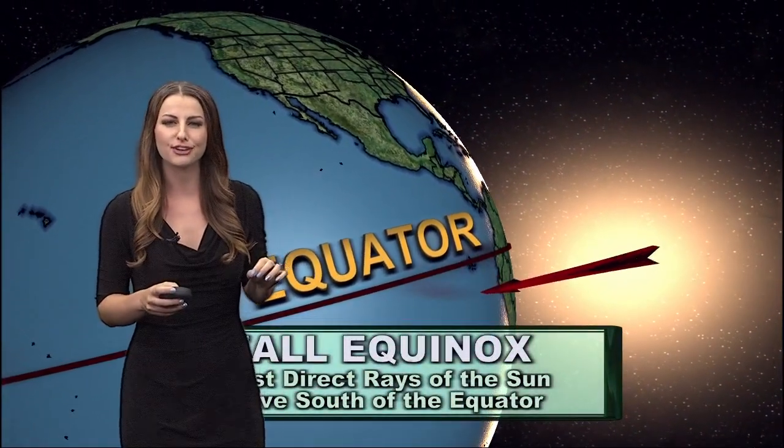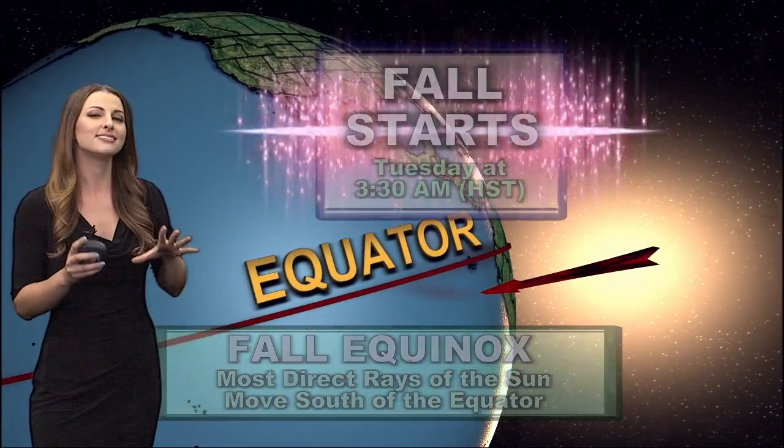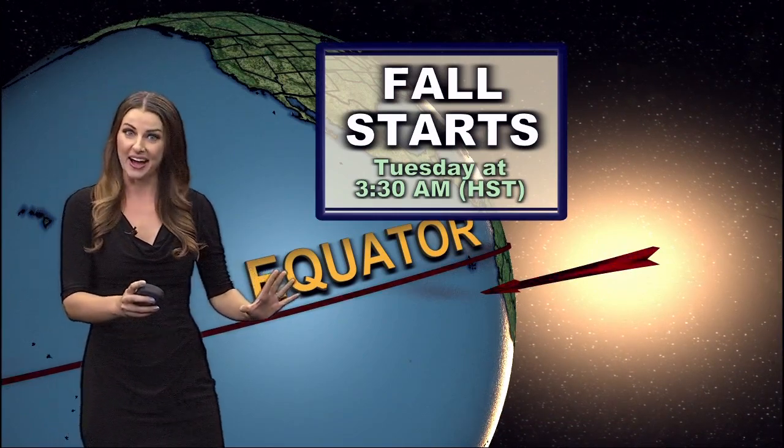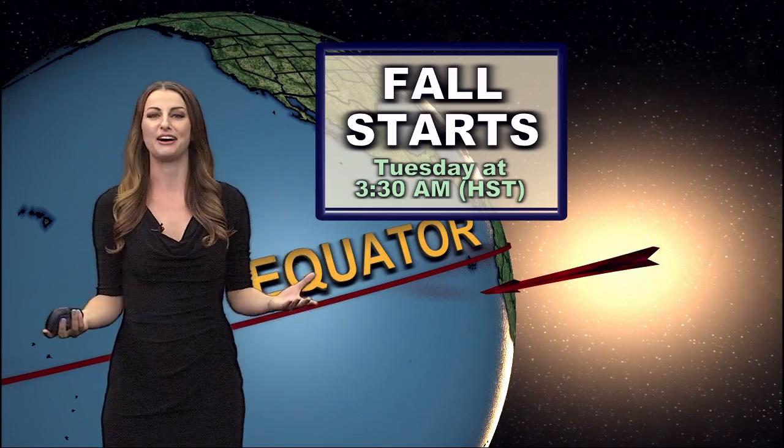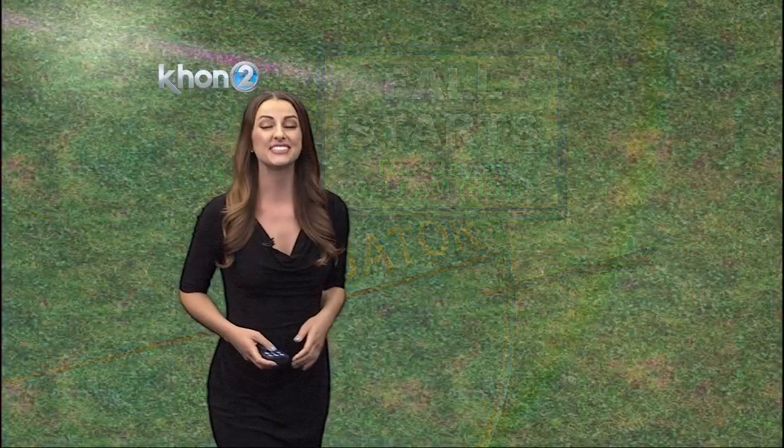Today is the official start of fall — happy first day of fall! The autumnal equinox happened at 3:30 this morning. This marks the time when the day-to-night line, called the terminator, is perfectly vertical from pole to pole, the sun is directly over the equator, and now the direct sun rays are just below the equator. Fall has officially started.